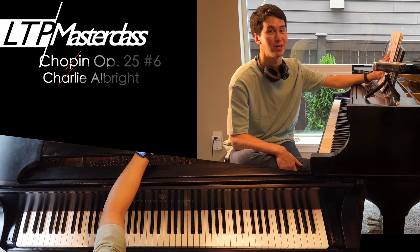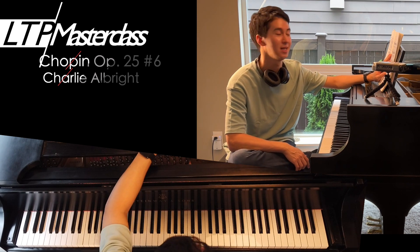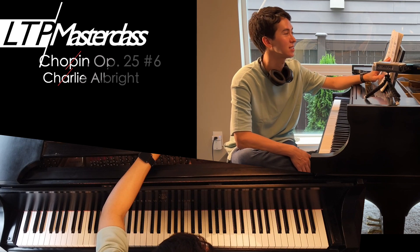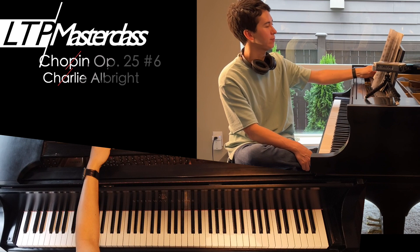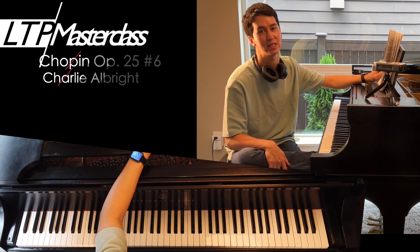Before we start, be sure to subscribe, like, comment, and follow on all the social media. Let me know — have you played this piece? Have you struggled with it? Have you mastered it? Does it scare you? Okay, let's get going. The piece is short — it's not that long. It has three sections: the beginning, the middle, and the end, which is basically like the beginning.